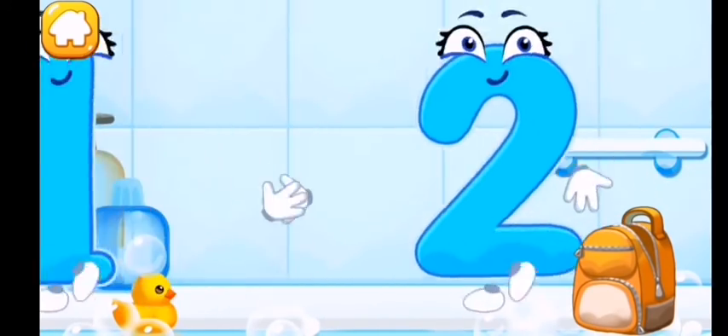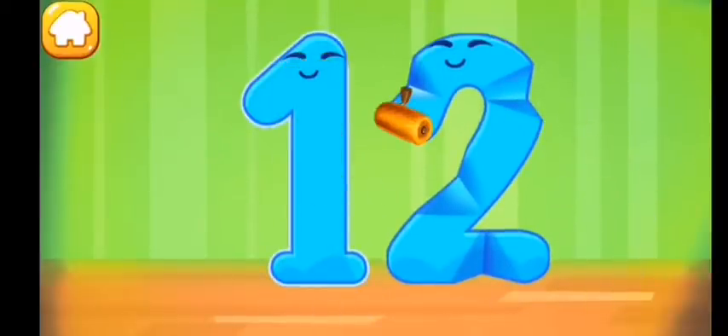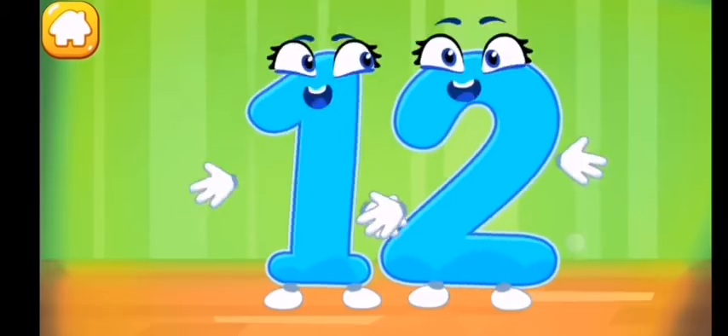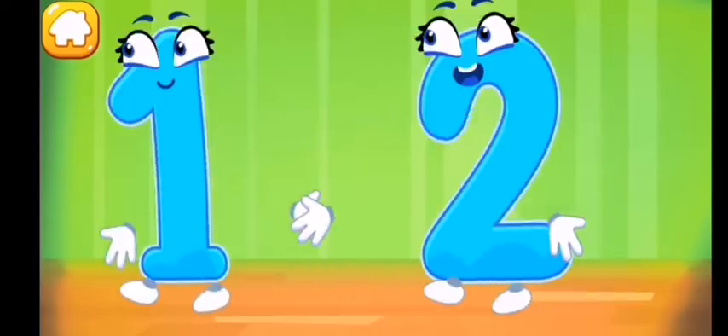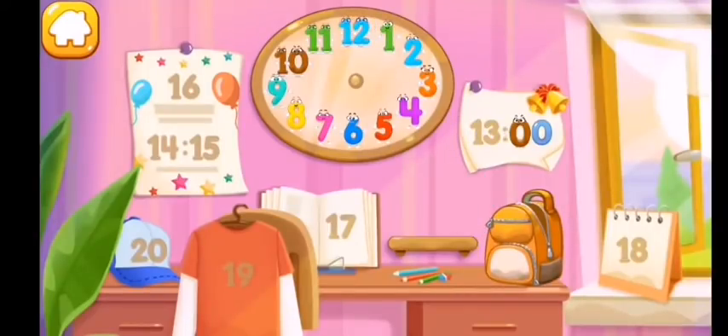Wipe the figure with a towel. Smooth out the number twelve — you're doing great! Put the number twelve in its place — you're our savior!